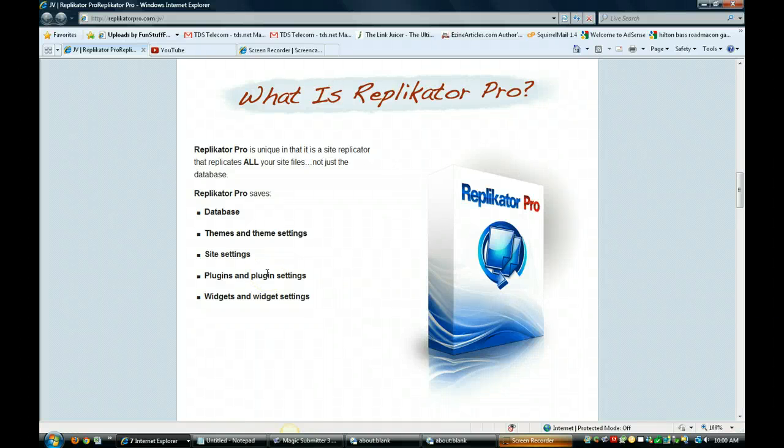Hi, this is Christy and I wanted to tell you about Lisa Gergett's Replicator Pro. It's just launching today.